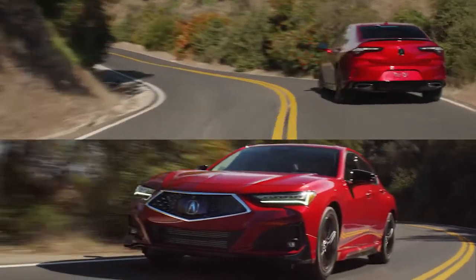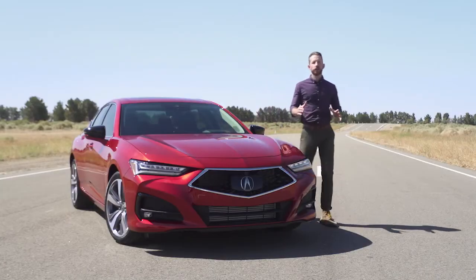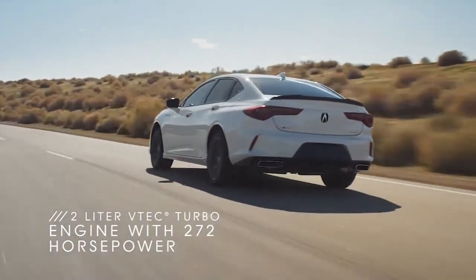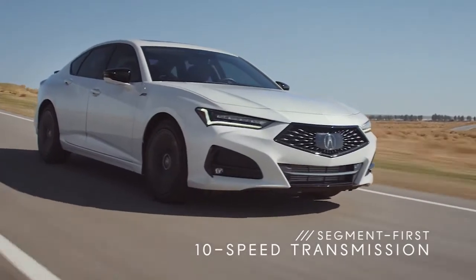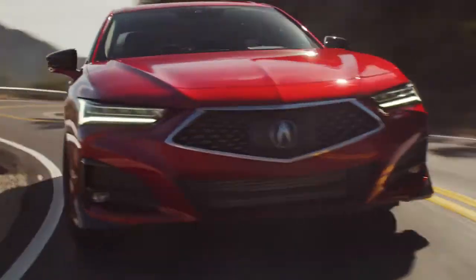What's under the hood? The new TLX comes with a new 272-horsepower VTEC turbo engine — very smooth and very quick. They're pairing it with a 10-speed automatic transmission and giving you paddle shifters on the inside, so you are in charge of how much fun you want to have.